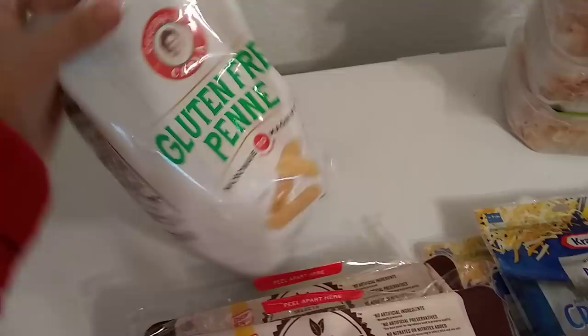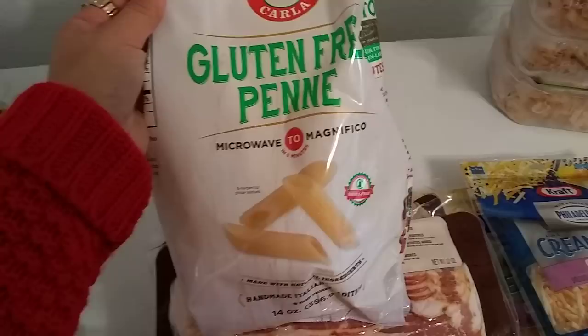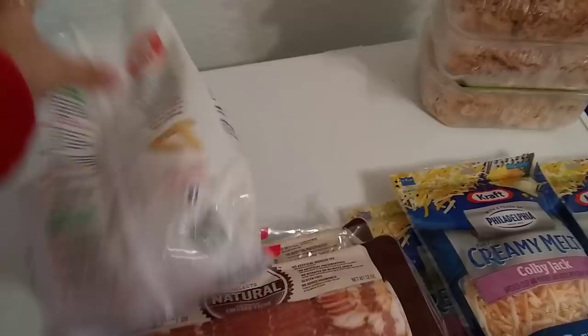This is also from the freezer section — maybe it's just refrigerated, I'm not sure. But I picked it up; it's 14 ounces, 99 cents, gluten-free, and microwave to magnificence, I guess. I thought this would be an easy dinner. The expiration date is best if used by April 2019, so that's an awesome expiration date.